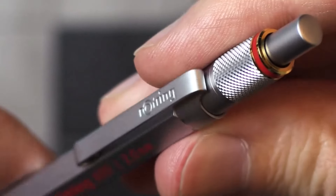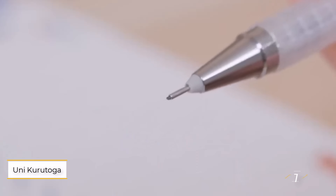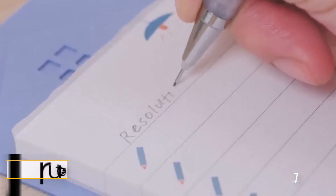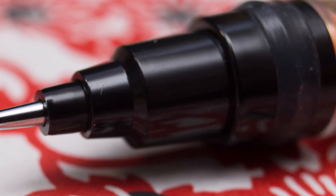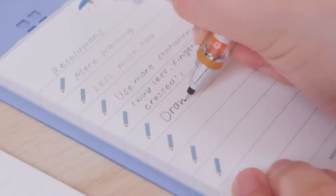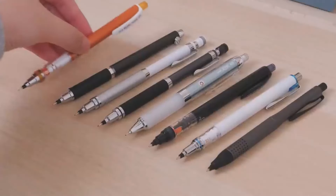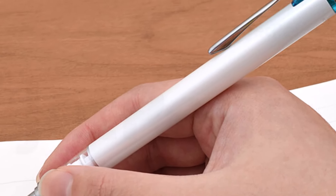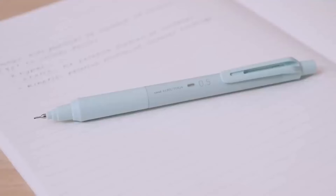Okay, let's get started. Number 1: Uni Kurutoga Pipe Slide. It's from the Japanese brand Uni — an innovative mechanical pencil that addresses a common issue: the uneven wear of pencil lead. On many mechanical pencils, the lead wears down on one side, forming a wedge-shaped tip, which can result in inconsistent line thickness.